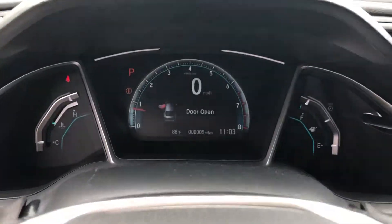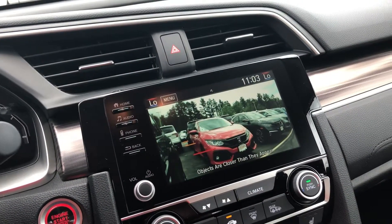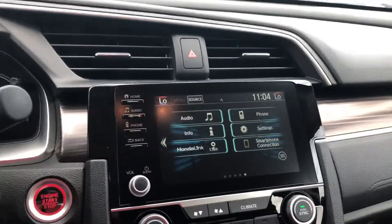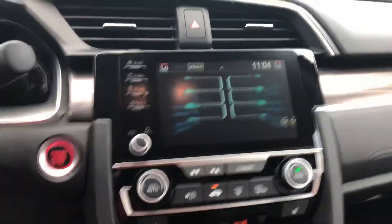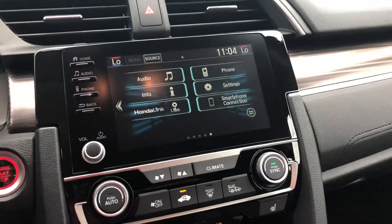Automatic lights, nice digital display here. Your Lane Watch is going to pop right up on the touchscreen whenever you go to take a right and show you anyone coming up on your blind spot. Good look at the adjustable backup camera here. It's also got dual heated seats and dual climate control, so you and your passenger can be at separate temperatures.